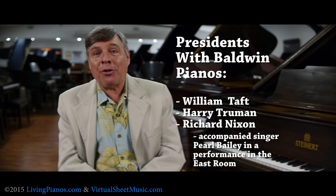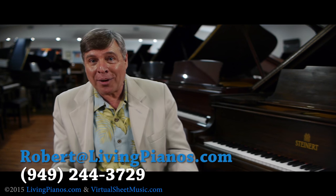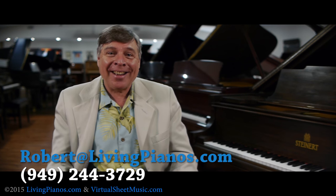So there's a rich history of pianos in the White House. Next time on President's Day, think about the rich history of pianos in the White House. I hope you've enjoyed this. I'm Robert Estrin here at Living Pianos, the online piano store. See you next time.